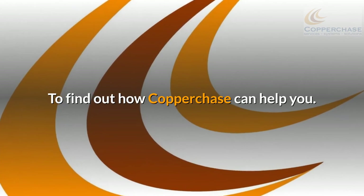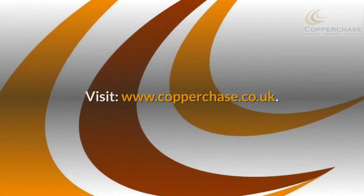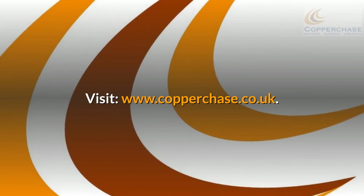To find out how Copperchase can help you, visit www.copperchase.co.uk.